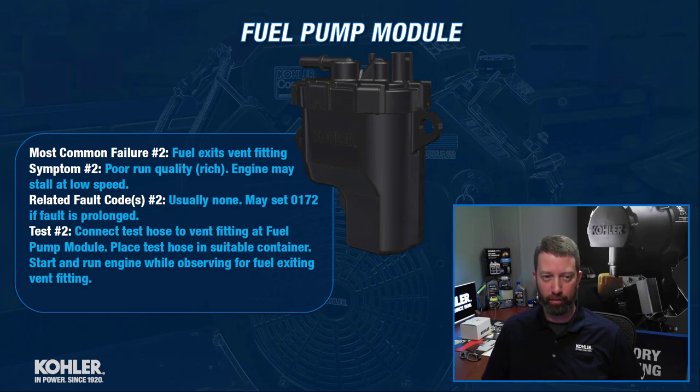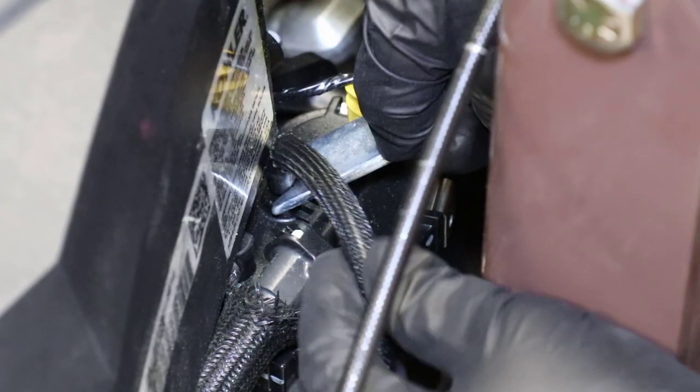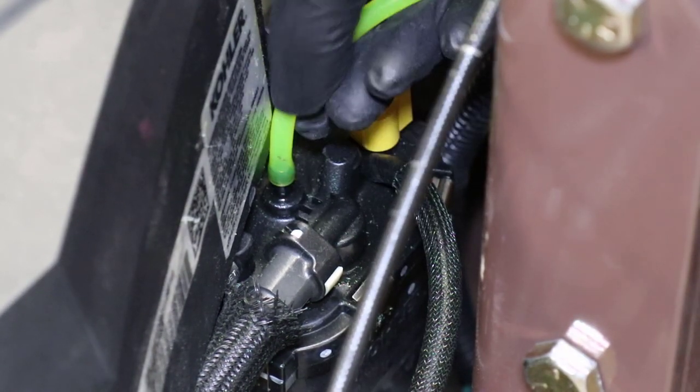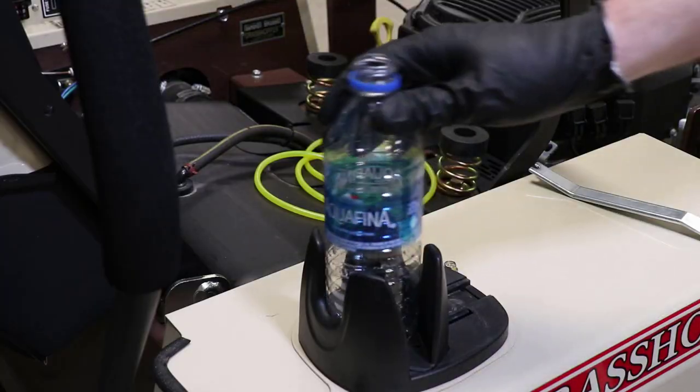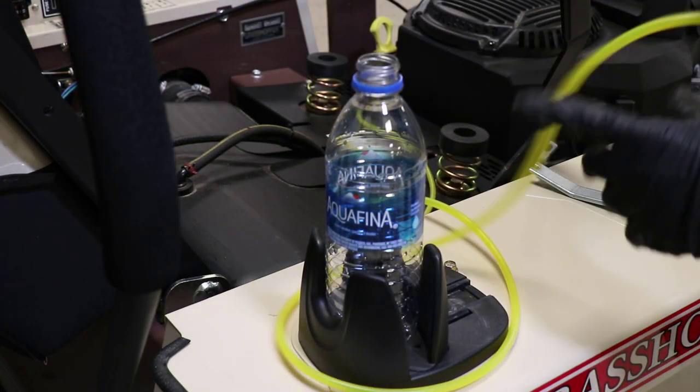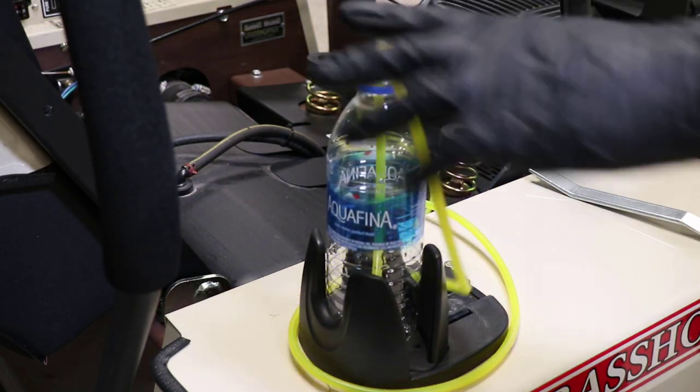So rich that at high speed you maybe won't notice much — it might smell, might burn your eyes a little bit, you might see black exhaust — but if you drop the engine down to the low speed setting it may actually stall. Related fault codes may set a 0172, that's a max adaption code, if the fault happens long enough. The best way to test it is to take that hose off the fuel pump module, put a test hose on it, put that test hose in a suitable container that can handle gasoline, and start and run the engine. If fuel comes out of that fitting and starts going into your container, we know we have a faulty fuel pump module.